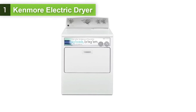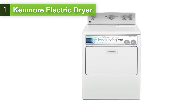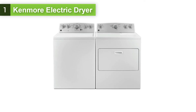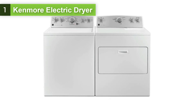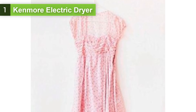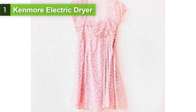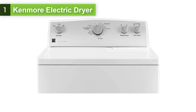At number 1, we have the Kenmore 65132 7.0 cubic feet electric dryer. The Kenmore 7.0 cubic feet front load electric dryer was designed to make laundry day nice and simple. Whether you've got a pile of soaking wet towels or a delicate blouse that simply needs refreshing, this extra-large electric dryer has you covered. With an extra-large 7.0 cubic foot capacity, you can take on almost any sized load, from a light load of delicates to a mountain of towels or a duvet.